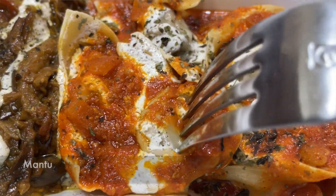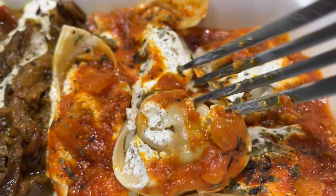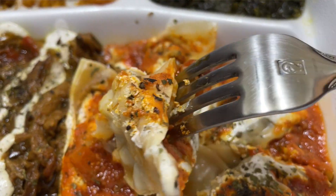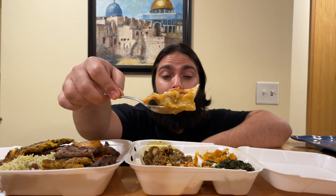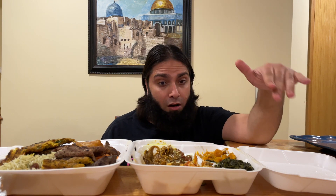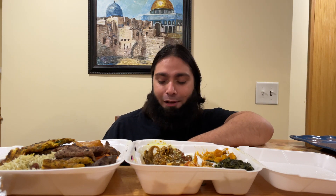Last but not least in the appetizers, HD family, we're gonna try their mantu — steamed dumplings filled with ground beef, chopped onions, and different herbs, also topped with their yogurt sauce. The actual dumpling is very well cooked and steamed. It's not packed with meat — it's subtle; you can taste the flavor of the onions and the meat. I definitely recommend trying it. I'm really happy with this — I got four out of the five appetizers. I'll definitely be back for the chickpea one.